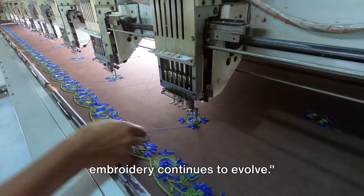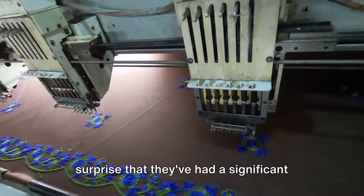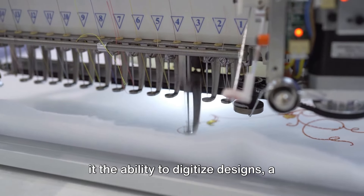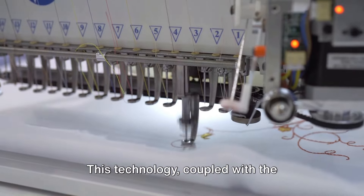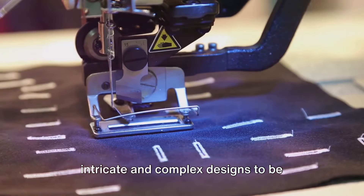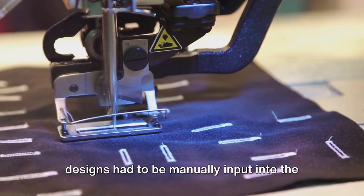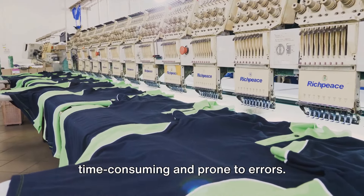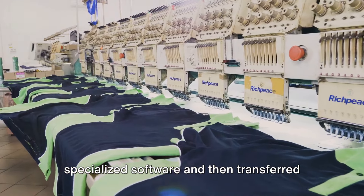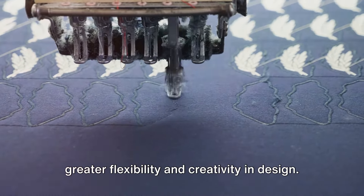With technological advancements, machine embroidery continues to evolve. In a world where computers have become an integral part of our lives, it's no surprise that they've had a significant impact on the field of machine embroidery as well. The dawn of the digital age brought with it the ability to digitize designs, a feature that revolutionized machine embroidery. This technology, coupled with the automation of the entire embroidery process, has made it possible for intricate and complex designs to be reproduced with precision and consistency. Before digitization, designs had to be manually input into the machine, a process that was both time-consuming and prone to errors. But with digitization, designs can now be created or edited on a computer using specialized software and then transferred to the embroidery machine, making the process faster, more accurate, and allowing for greater flexibility and creativity in design.